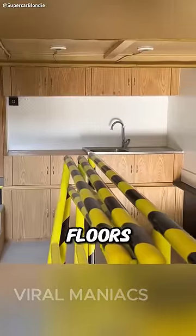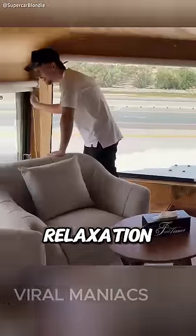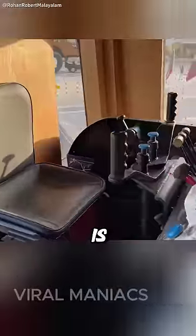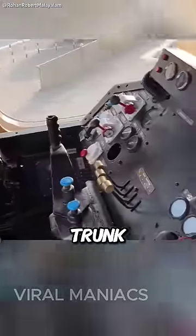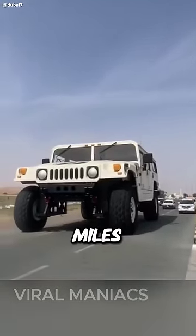Inside, there are two floors containing all the living facilities, such as a kitchen, toilet, and a big relaxation lounge. The driver's seat is located somewhere at the back of the trunk. Driving the car is not easy at all, and the top speed is 20 miles per hour.